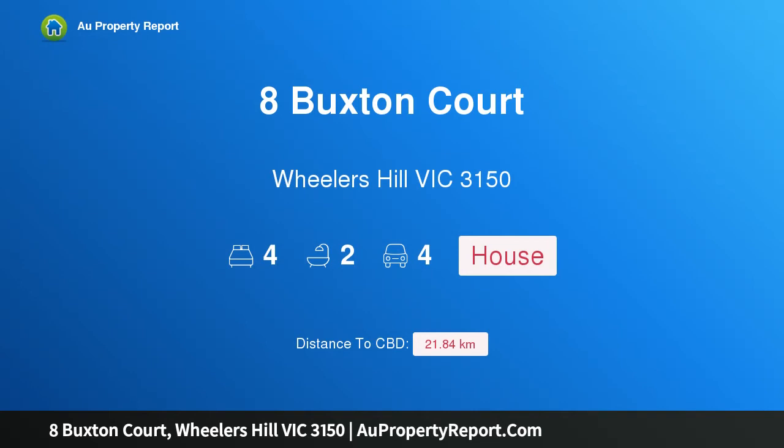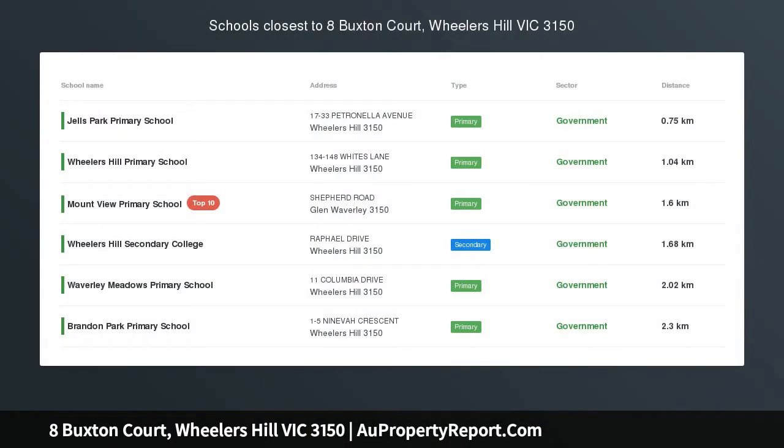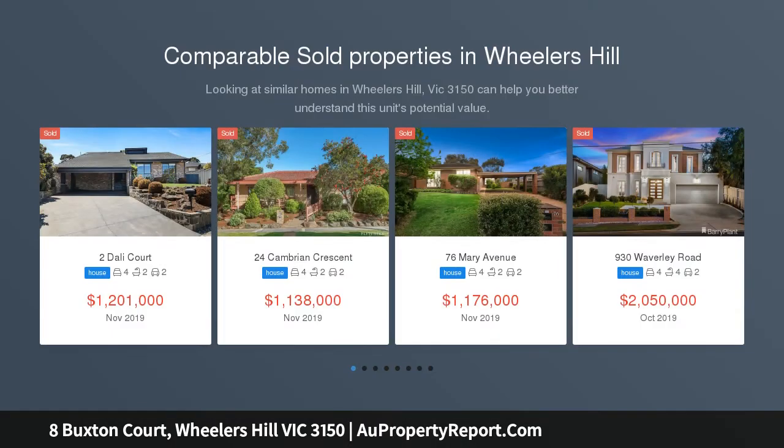Hi, I am glad to introduce Property 8 Buxton Court, Wheelers Hill, Victoria 3150. High and Handsome — this well-loved two-story family home in a premier location offers substantial accommodation with the opportunity to improve, with a focus on family living.